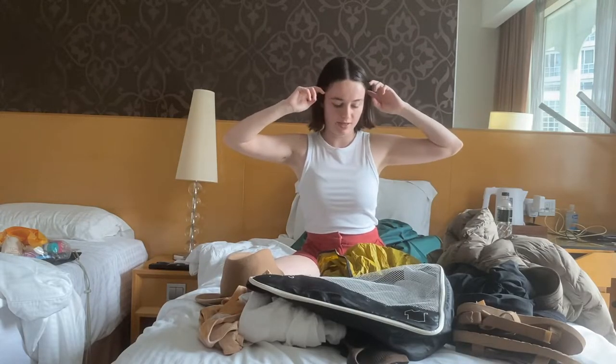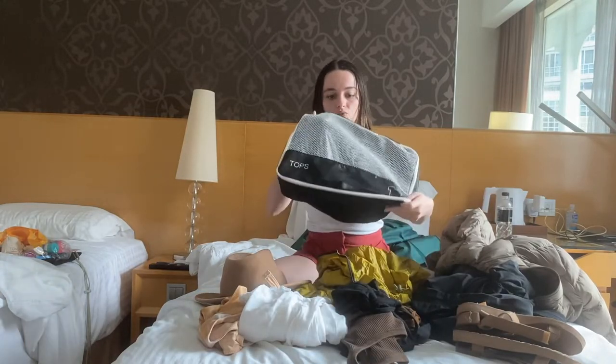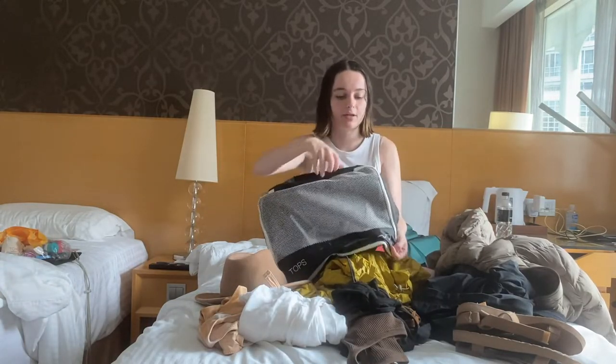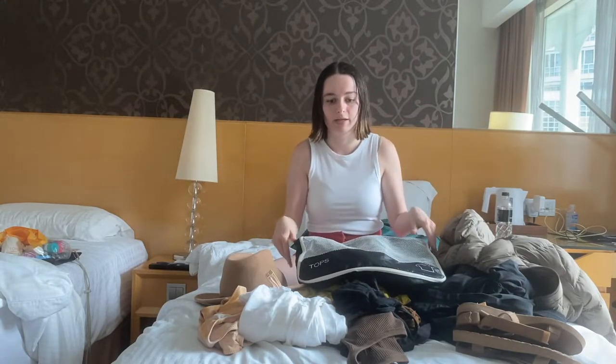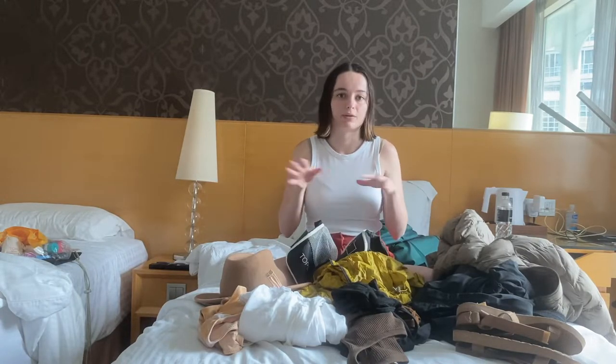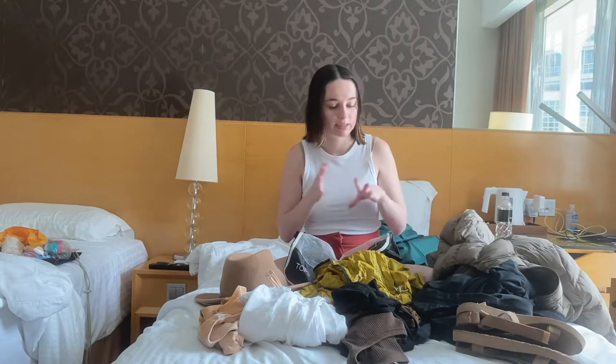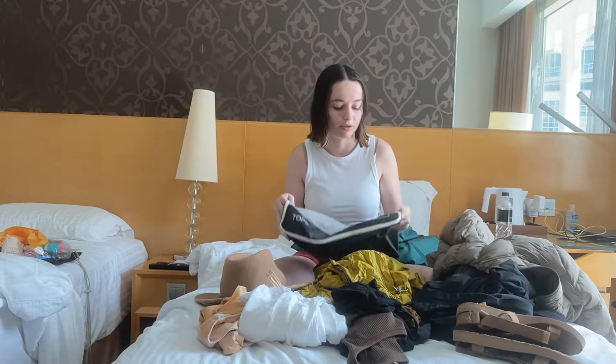Here is everything in the clothing section. All my clothes fit into this one packing cube — shirts, pants, socks, underwear, everything in there. I brought four pairs of socks including the pair I was wearing on the plane, so there are three in here. I brought six pairs of underwear including the pair I was wearing on the plane, so there are five in here.